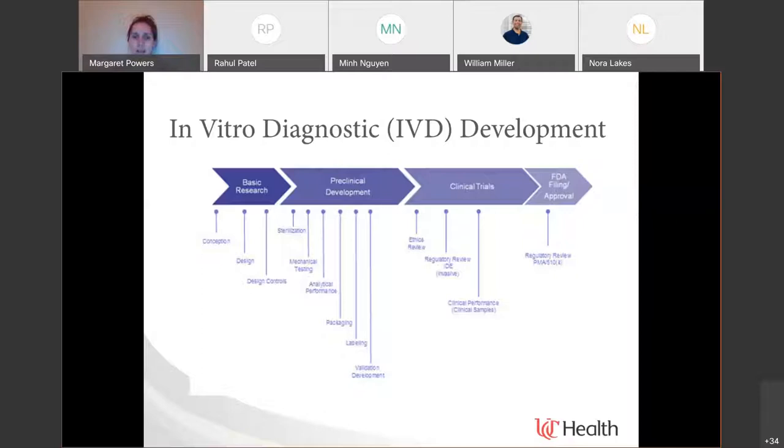To get an IVD approved by the FDA, you submit and file all of this data and paperwork about the performance and application of your test. You have to have a well-thought-out, well-planned validation process in place to collect all the data you need. It's an incredibly expensive process. That is one barrier: are these manufacturers and companies going to invest all of this time and money upfront? These stages all cost a lot of time and money, and there is very little way to get reimbursed if FDA approval doesn't come through.